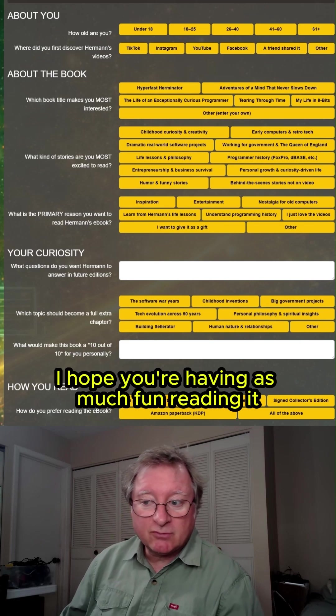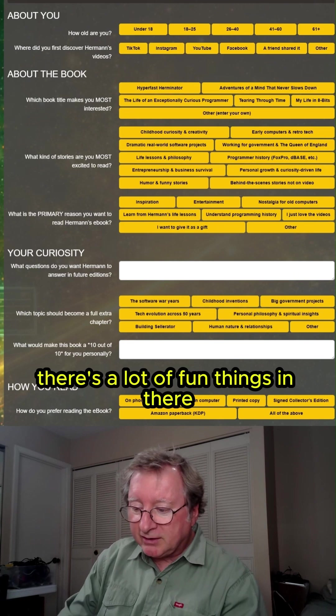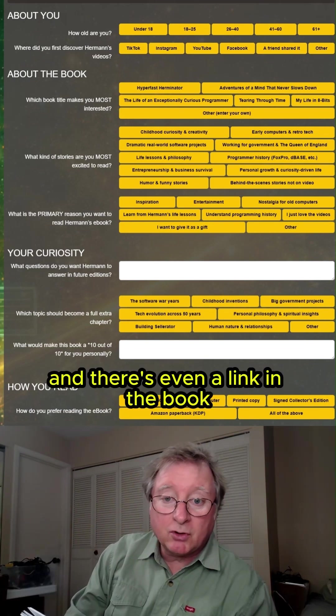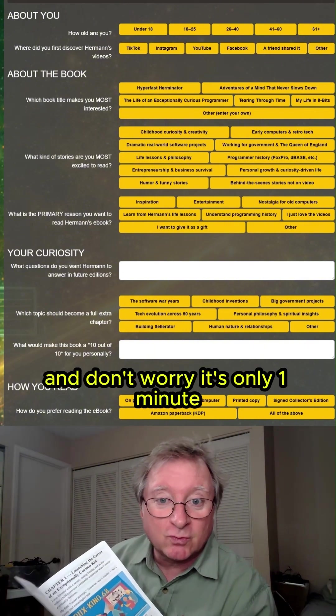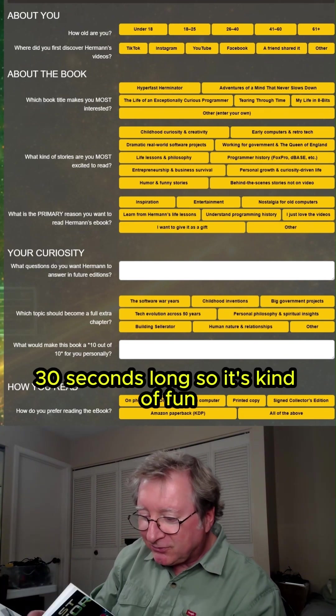I hope you're having as much fun reading it as I had creating it. There's a lot of fun things in there — like, for example, here I had a toy projector. There's even a link in the book to play the very first movie I projected with my toy projector. And don't worry, it's only one minute, thirty seconds long, so it's kind of fun.